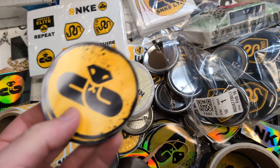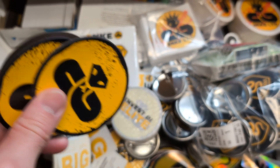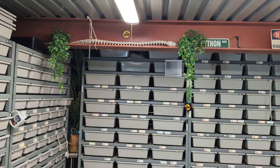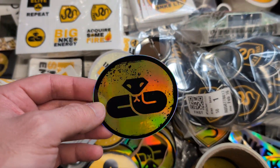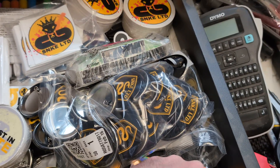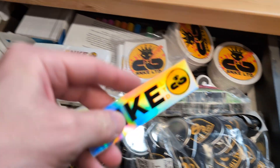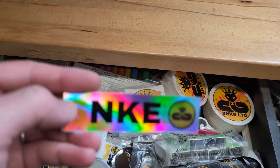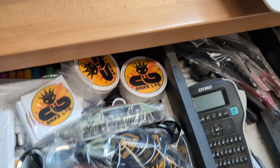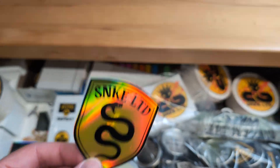We actually also have magnets, which I don't have a lot of, so I give them out very sparingly — usually to people that buy higher-end snakes. I actually have one all the way up there on the I-beam if you can see that. I have some holographic logos without anything else on them, and some nice little glittery Acquire Some Fire stickers. I only bought a couple of these long rectangle ones and I don't like them, so I probably won't be buying those types again. I have more of these Snake Limited Shield logos that are holographic.